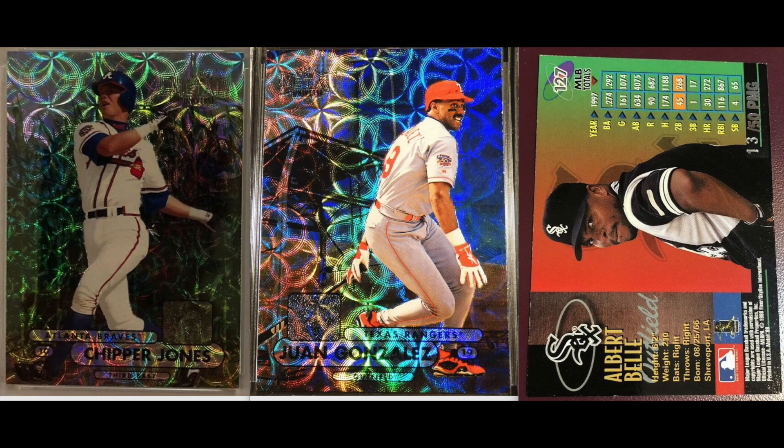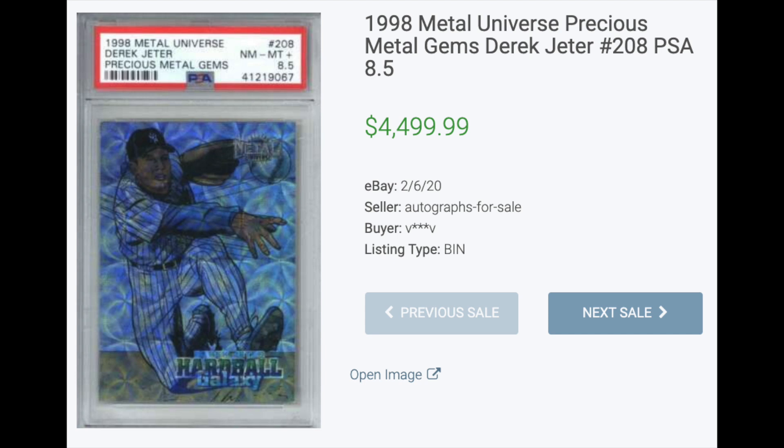Number two: 1998 Precious Metal Gems. More craziness — the 1998 Metal set is totally bonkers, with backgrounds that include all sorts of random things going on. The Precious Metal Gems parallels are out of 50, and Jeter fights back here with a PSA 8.5 selling for $4,499 earlier this year.